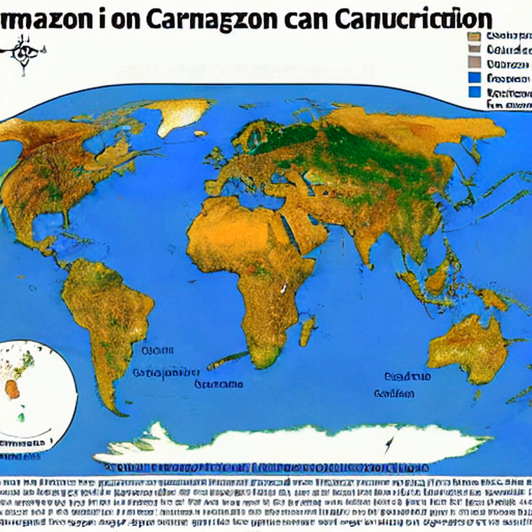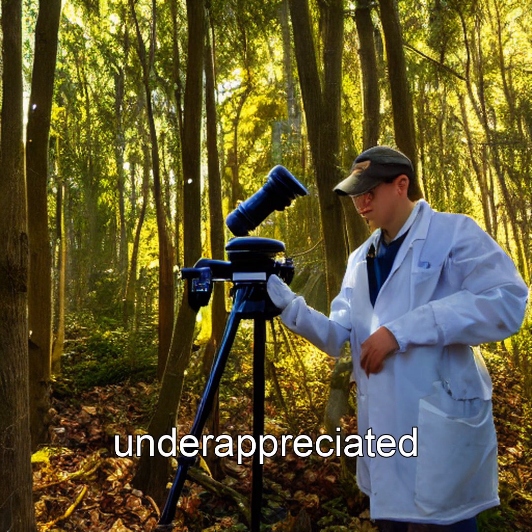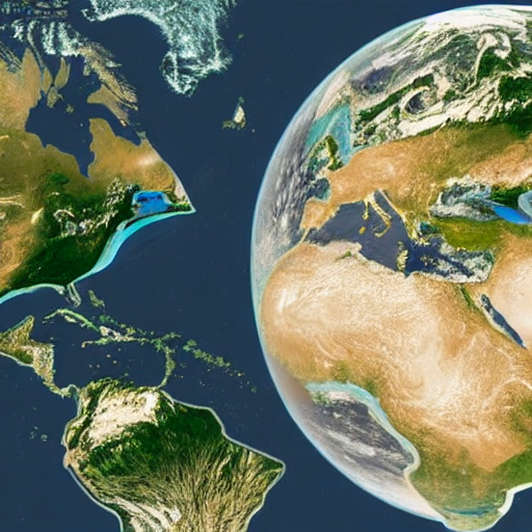Unlike trees, which release carbon when they die, these crystals are permanent sinks. They thrive in humid, nutrient-poor canopies where few other organisms can survive, turning ecological scarcity into planetary advantage. This hidden microbial machinery may be one of nature's most underappreciated climate stabilizers. Protecting intact rainforests isn't just about saving trees — it's about preserving these invisible carbon engineers.